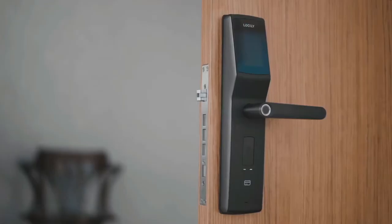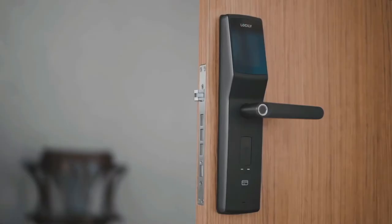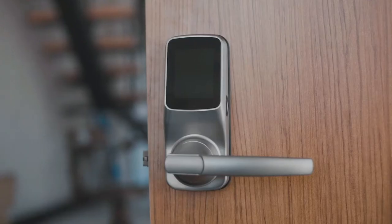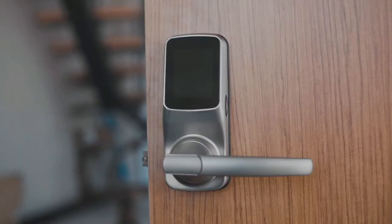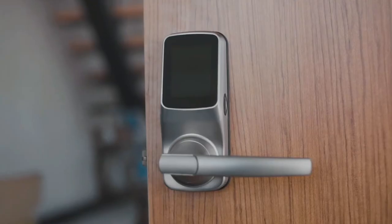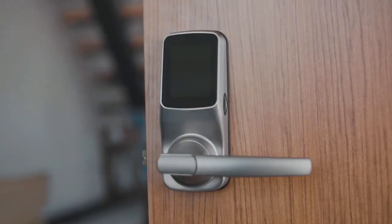It has real-time monitoring with alerts sent to your smartphone and even offline access codes. Plus, it's easy to install and replace the key cylinder without changing the lock with a standard Rekey kit. With a 5-year mechanical warranty and 2-year electronics warranty, this is the perfect smart lock for anyone looking for maximum security and convenience.